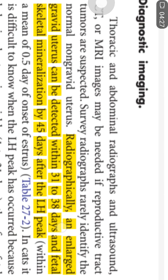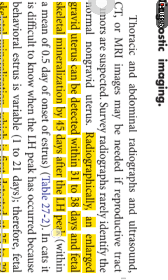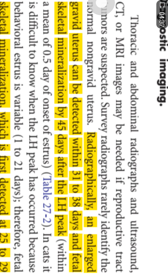Diagnostic imaging is a very important tool when performing reproductive assessment. Radiography can be an effective tool to provide detail of the gravid uterus, which can be detected by radiography at day 31 to 38. Fetal skeletal mineralization can be identified by day 40.